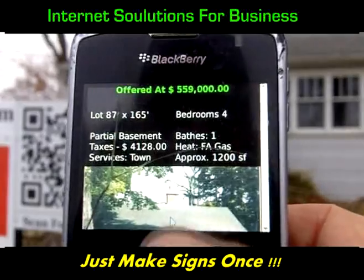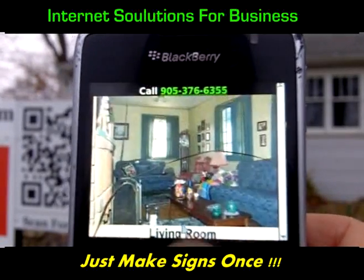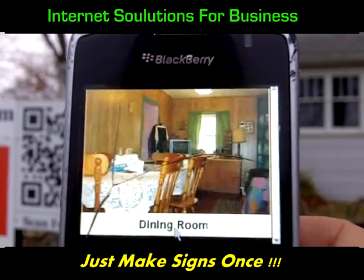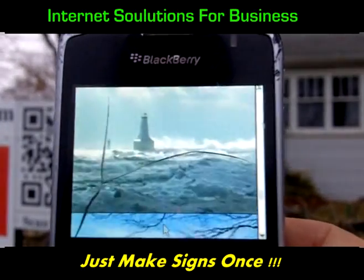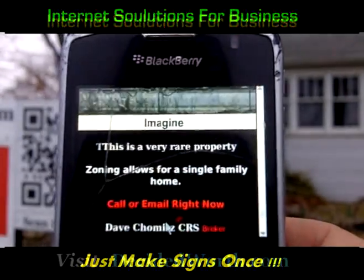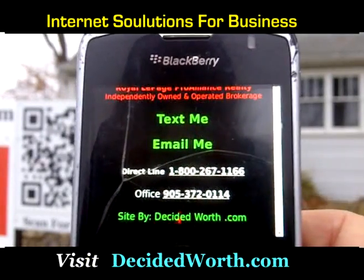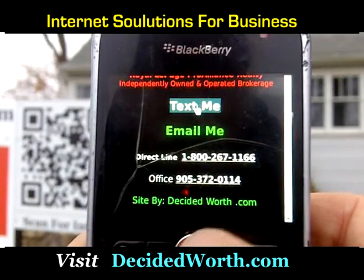The website shows the asking price, number of bedrooms, lot size, taxes, and there are ten photos of the property — inside, outside, could be different seasons, whatever an agent thinks will help people see how nice the property can be.